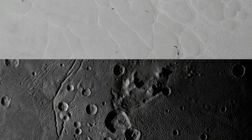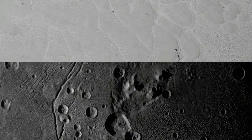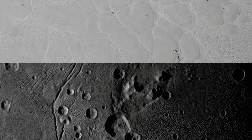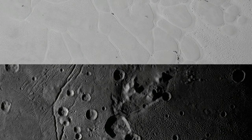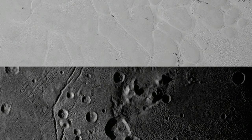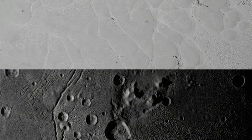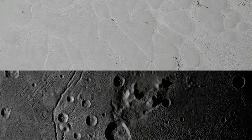But MU69 isn't just any old KBO. Kelsey Singer of the New Horizons science team said that the object has a special kind of orbit that makes it possibly a primordial object left over from early solar system formation. "So we think that we'll be able to look at what the building blocks of the solar system were like by going to this special object that has a special orbit."